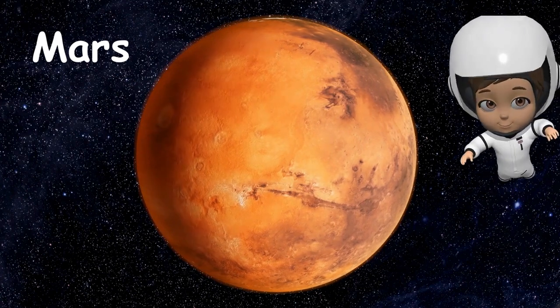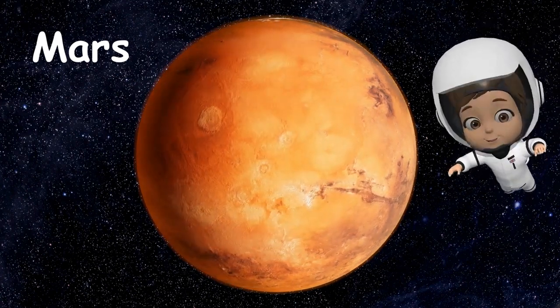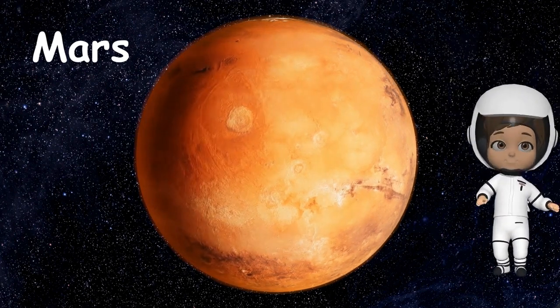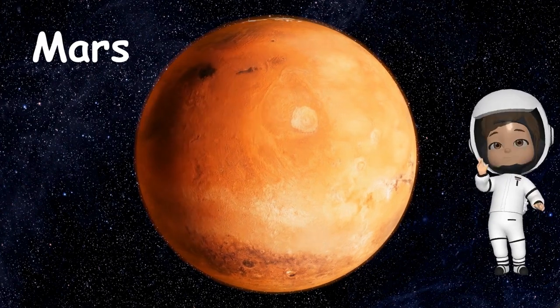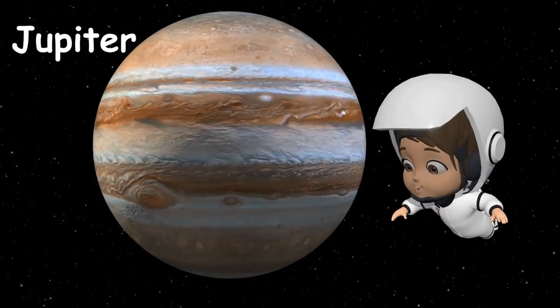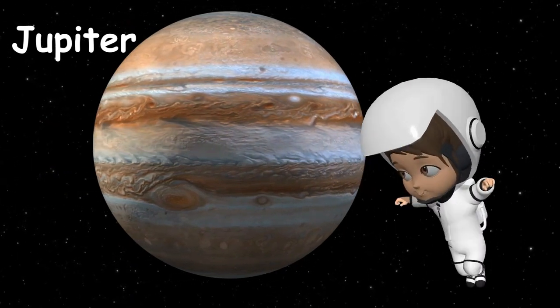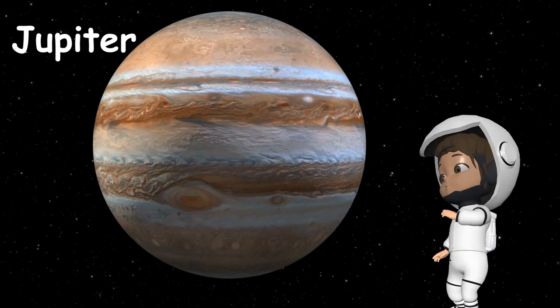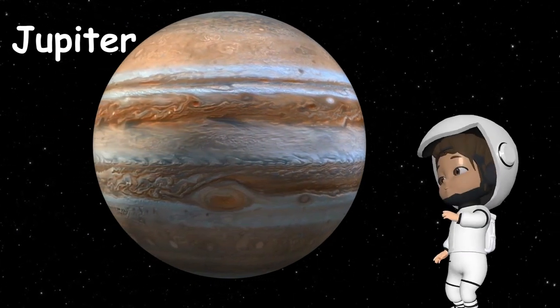Then there is Mars, the fourth planet from our Sun. Mars is famous for its rusty red color and dusty surface. It's also got the tallest volcano and the deepest canyons. One day people hope to travel there. Jupiter is planet number 5. Jupiter is the biggest planet — it's so big that it could fit all the other planets inside it. Plus, it's got a swirling storm called the Great Red Spot. This storm never, ever stops.